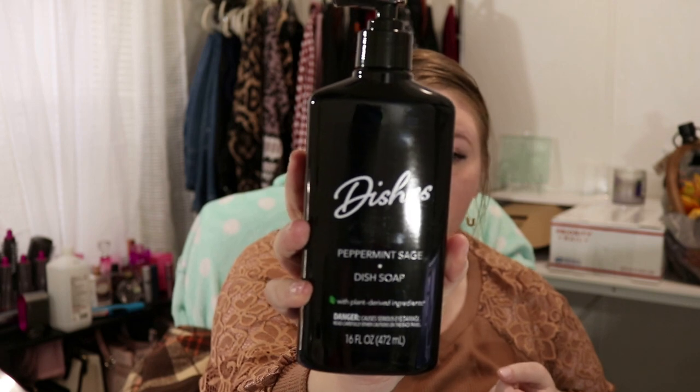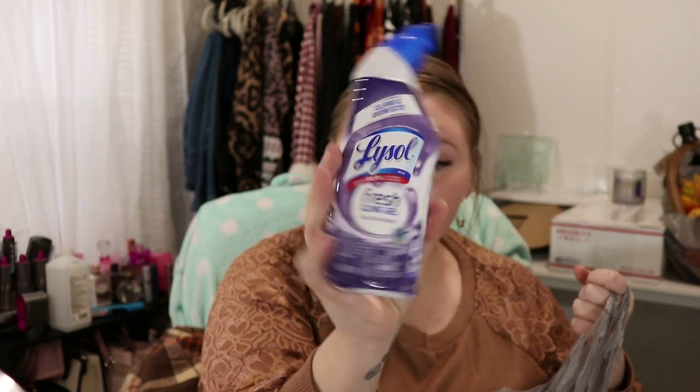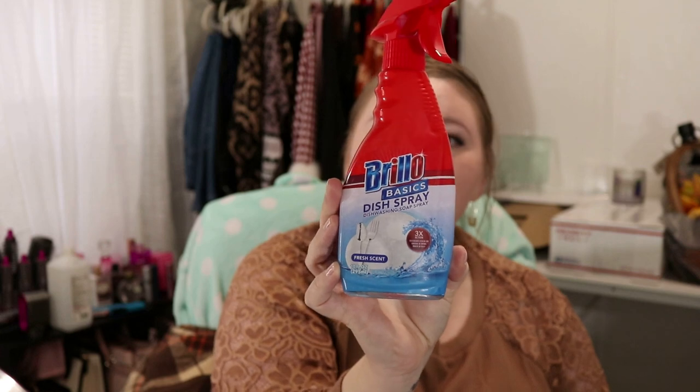I did pick up this peppermint sage dish soap. I wanted to give this a try to see if it was good. For $1.25, we'll see. I also wanted to try this LA's Total Awesome to put in my laundry. I did just get some toilet bowl cleaner. And then I also got two of these Brillo Basic Dish Sprays. I'm hoping that this works just as good as the Dawn Power Wash spray does. I got two of them — I like to buy things in twos and fours.